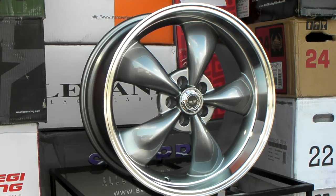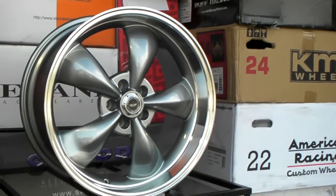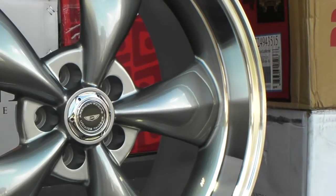The specific size you're looking at right now is the 20x10. As you can see, it has this very big lip on it. Beautiful wheel.